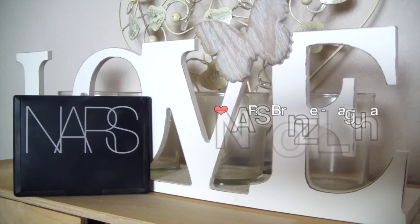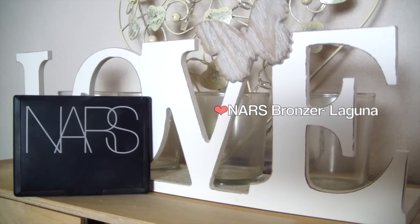I'm using the NARS Bronzer in Laguna, just to bronze the skin. She didn't have any crazy contour going on, so I'm just lightly buffing this around the perimeters of the face.